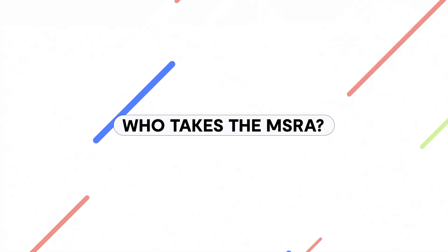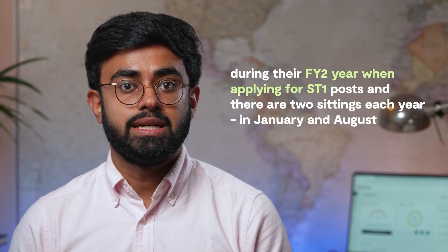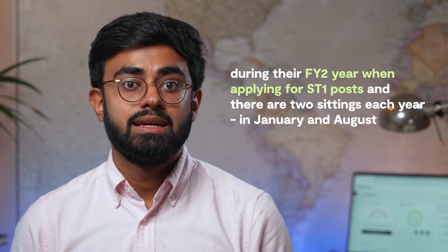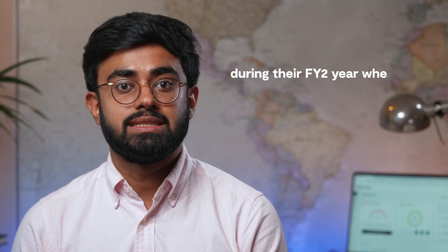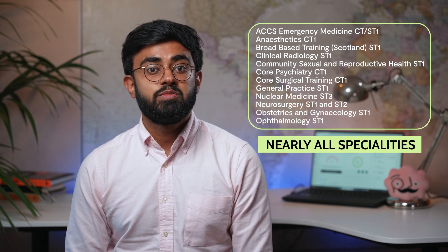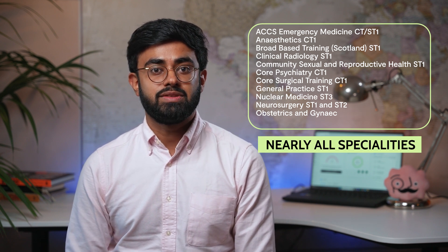Next, who takes the MSRA? Most will take this exam during their FY2 year when applying for ST1 posts, and there are two sittings each year, in January and in August, with bookings for the exam taking place one month before the exam date. If you're interested in applying for the following specialties listed on screen, then you'll have to sit the MSRA. As you can see, it's most specialties, and that's why we've been working on how you can prepare best for the exam.